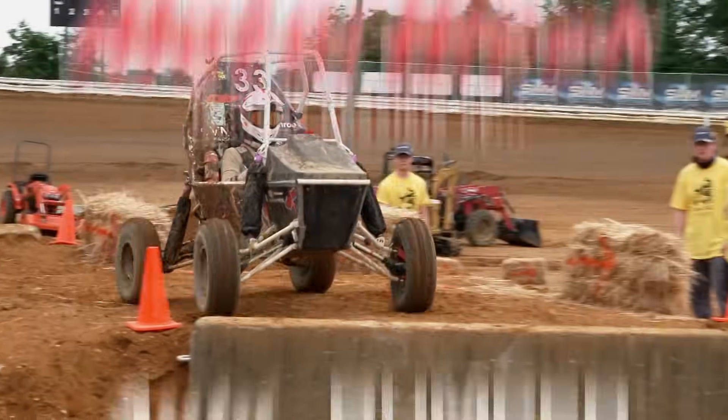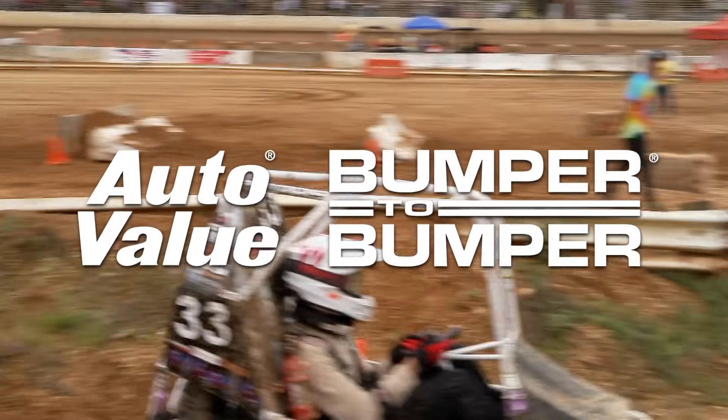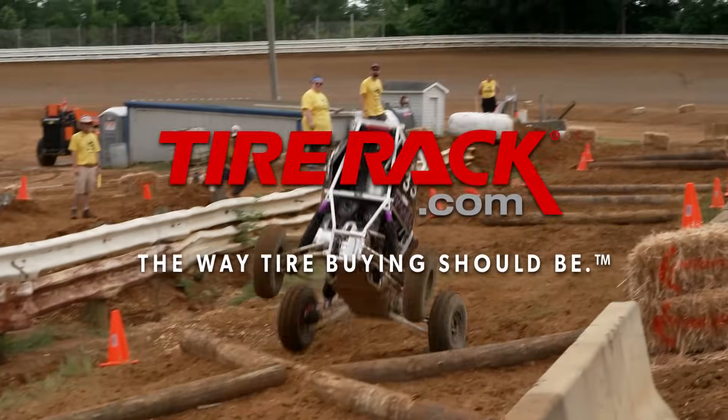MotorWeek is made possible by AutoValue and Bumper to Bumper and TireRack.com.